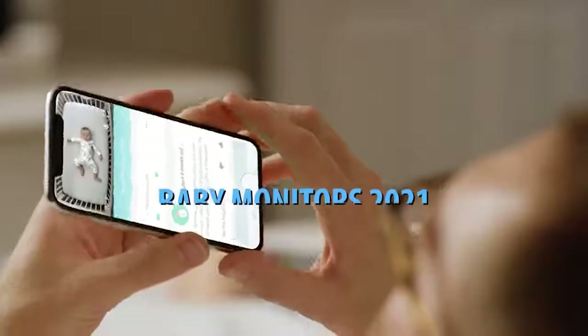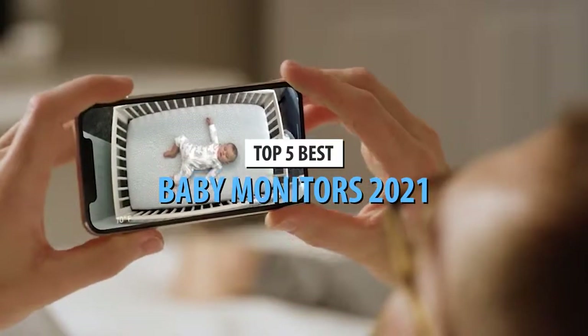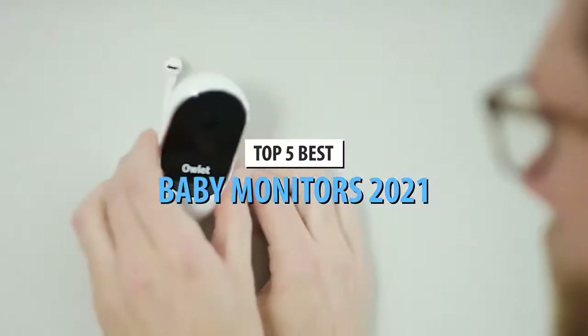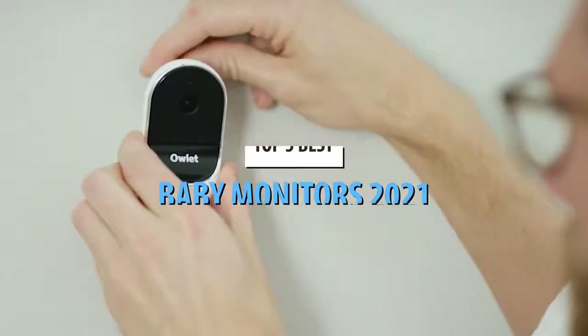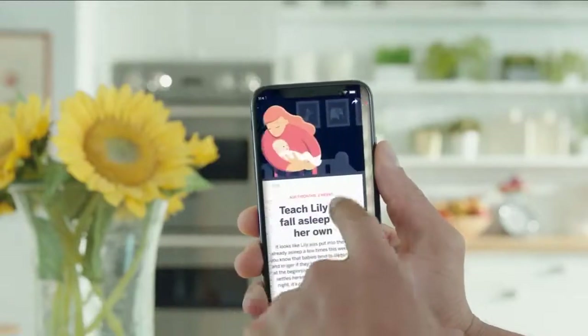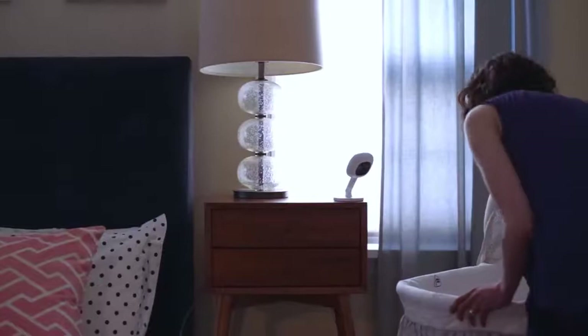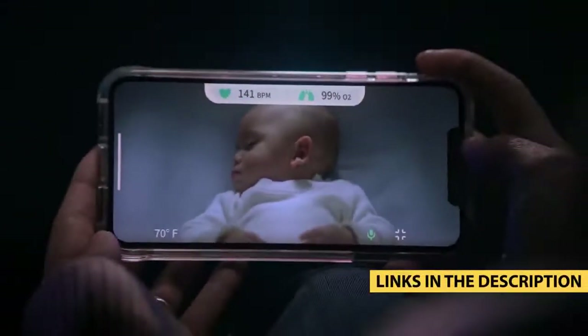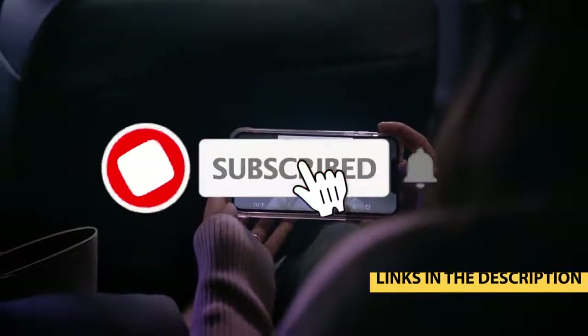What's up guys, today's video is on the top 5 best baby monitors in 2021. Through extensive research and testing, I've put together a list of options that'll meet the needs of different types of buyers. Whether it's price, performance, or particular use, we've got you covered. For more information on the products, I've included links in the description box down below which are updated for the best prices.